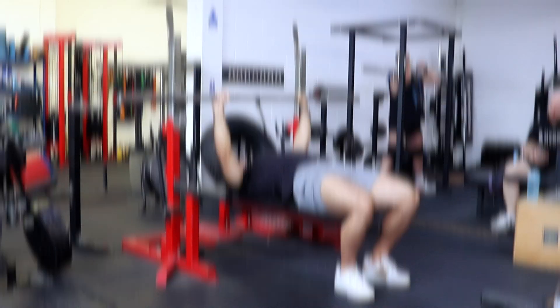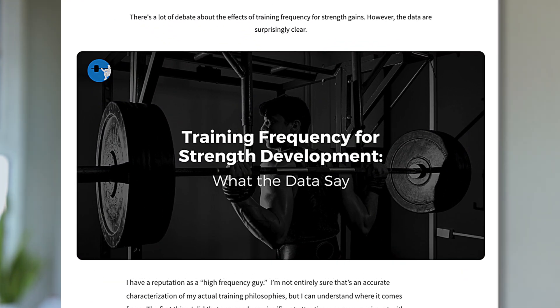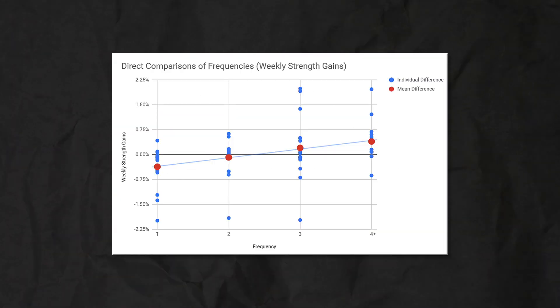For exercise selection, focus on muscles that directly contribute to the lifts you care about. For powerlifters: bench requires chest, triceps, and shoulders; squat requires quads, adductors, and glutes; deadlift requires quads, hamstrings, glutes, and adductors. Muscle groups like the back, abs, calves, and forearms don't directly contribute to strength in those lifts, and doing more work for them causes additional fatigue that takes away from training the muscle groups that actually matter. More frequent practice is generally better for strength — the more technical a lift and the less fatiguing it is, the more consistently it should be trained.